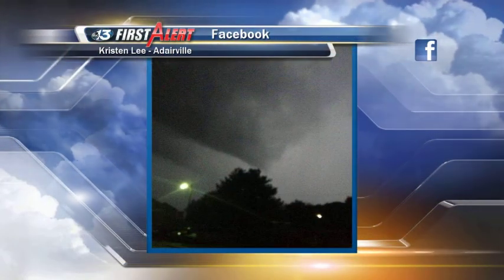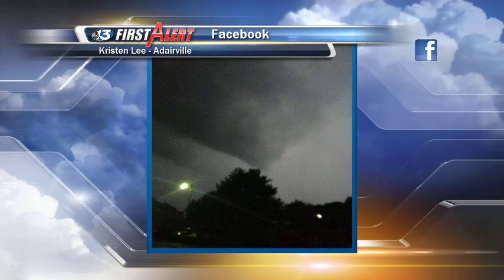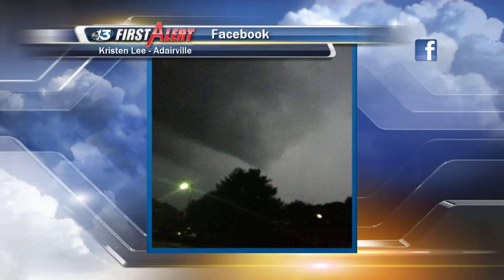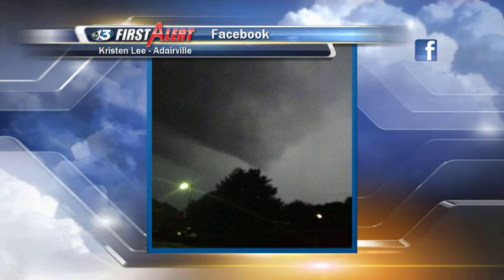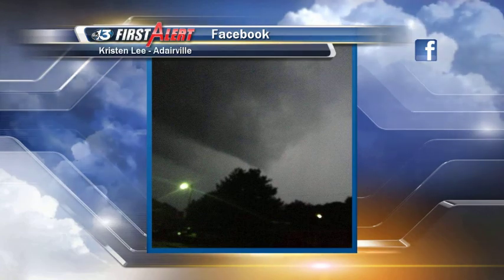And yes, even a couple of tornado warnings. I want to show you this picture that Kristen Lee sent in from Dareville through our Facebook page. Look at that — that is an extension that looks very much like a funnel cloud. Maybe not a tornado reaching the ground, but she said she could see some spin to it.